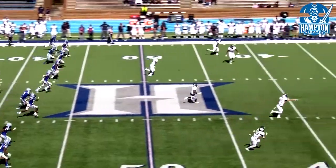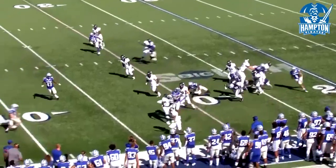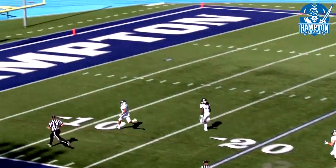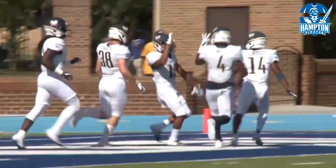The kick is going to be short — it's a high kick. It'll be fielded at about the 20-yard line. The return man will find some room to work with along the sideline, still in bounds, and it looks like he's going to take it all the way back for the score. 80-yard kick return for a touchdown for James Allen, who also had the 16-yard interception return.